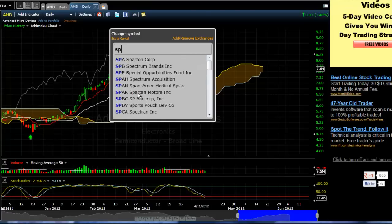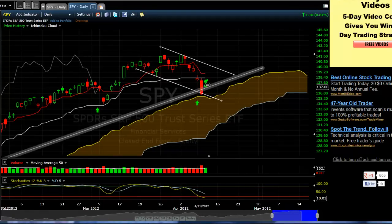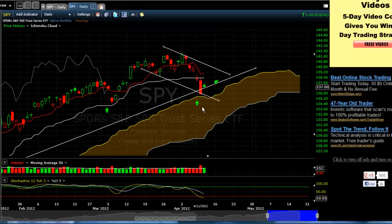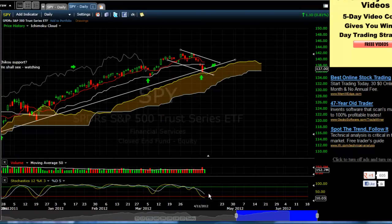Let's look at the Spiders. Spiders we had an inside day too. We have Chiku move down below price and it's starting to get back above price. We have this little channel that we're looking at. We have Tenkan-sen up above Kijun-sen, and price came down yesterday and almost touched the Kumo, which is significant. We had a nice little bounce there. We're oversold, so we're due to move up.